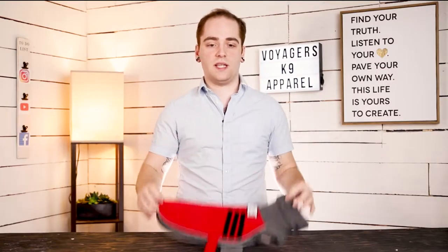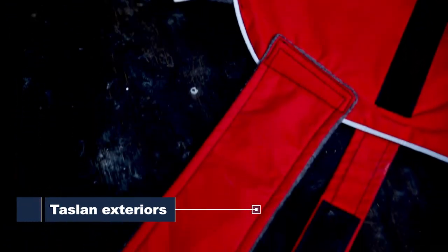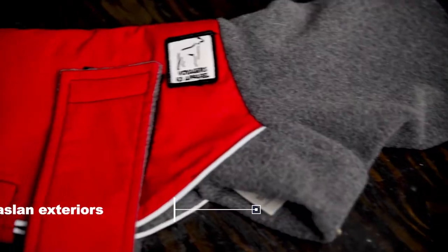The outside of the jacket is made up of a Teslon exterior. It's waterproof, wind resistant, breathes well, and wicks away moisture your dog may come across on the trail.